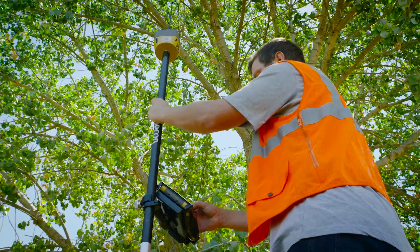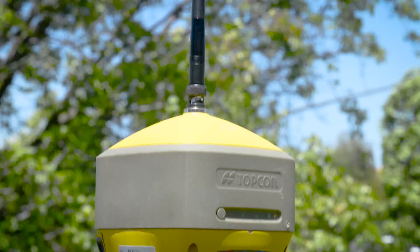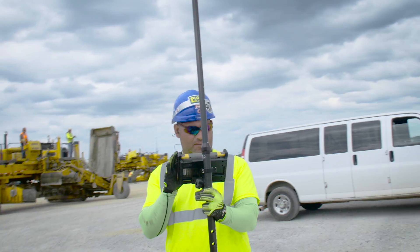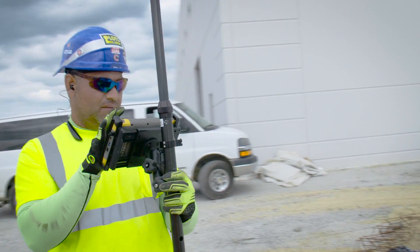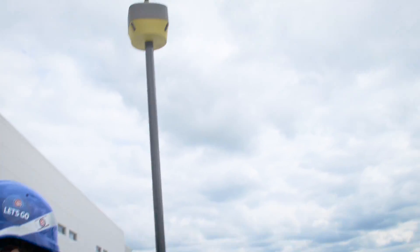Featuring a patented fence antenna design and an even more responsive Vanguard technology internal processor, the Hyper HR automatically tracks every available satellite in the sky and provides unparalleled position repeatability.